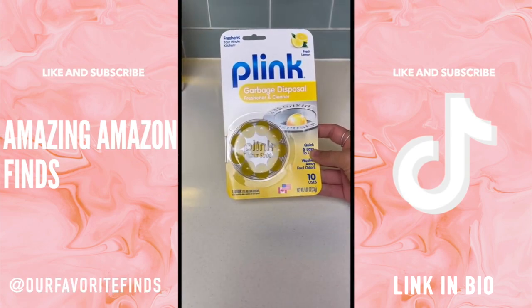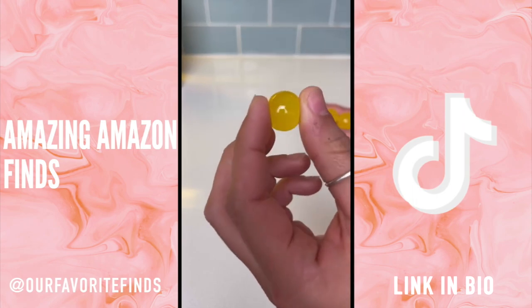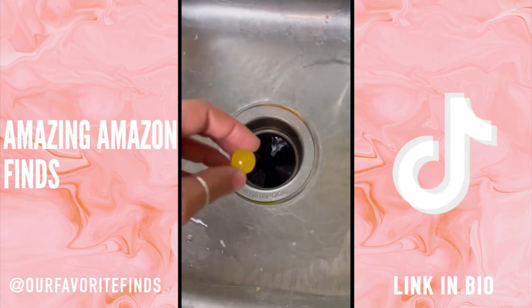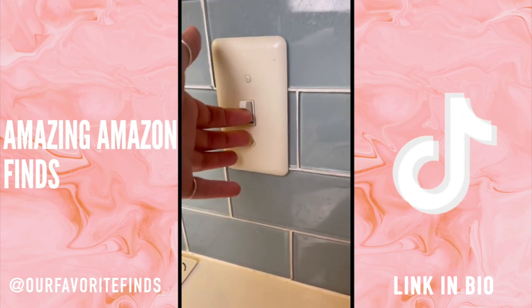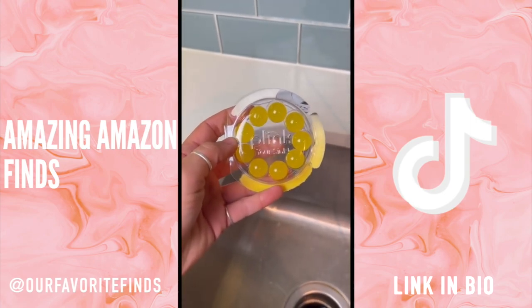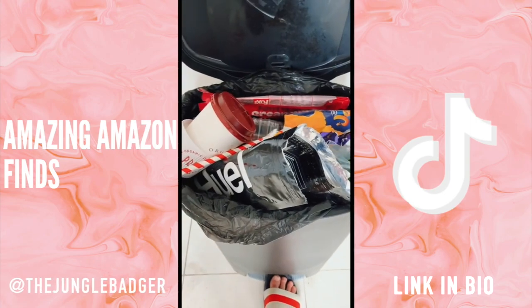I was today years old when I found out that there's a product to clean your garbage disposal. It's super easy to use, stops your disposal from clogging so often, and breaks up all the food particles inside that make it smell so bad. You just run your faucet for a few seconds, drop in the sphere, and after 15 seconds it's all clean.